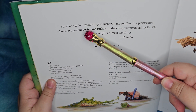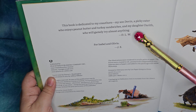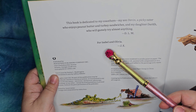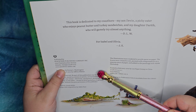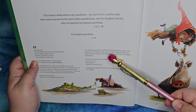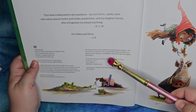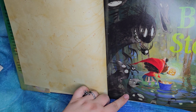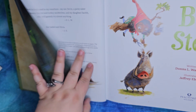This book is dedicated to my co-authors: my son Devin, a picky eater who enjoys peanut butter and turkey sandwiches, and my daughter Dareth, who will gamely try almost anything. D-L-W. For Isabel and Olivia, J-E. Published by the Peachtree Publishing Company, peachtree-online.com. Illustrations were rendered in acrylic paint on paper. The scares were created in ink, painted with compressed air on a shepherd piece of paper, and then added with Adobe Photoshop.